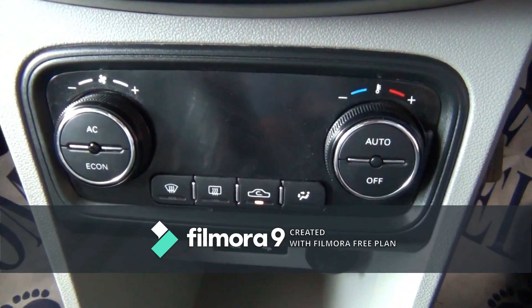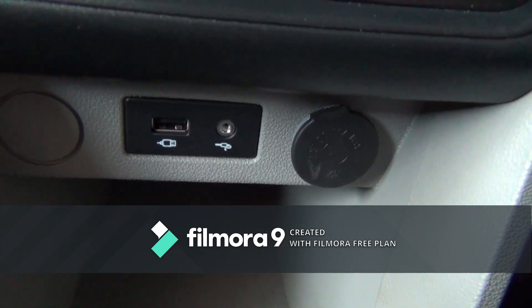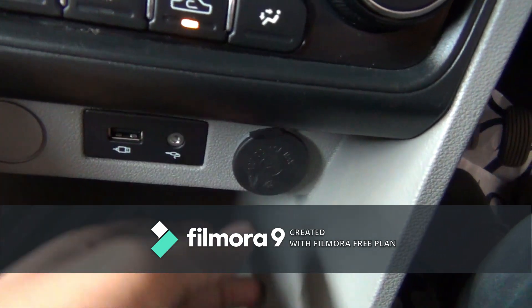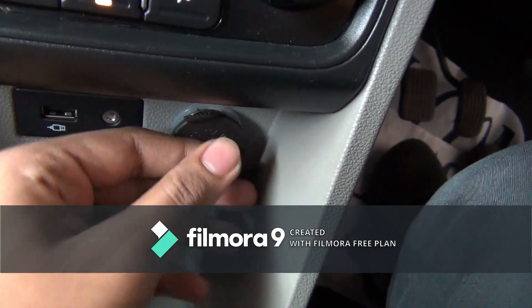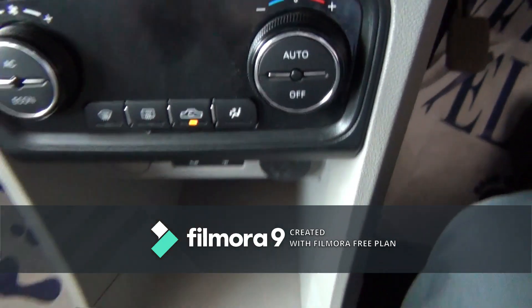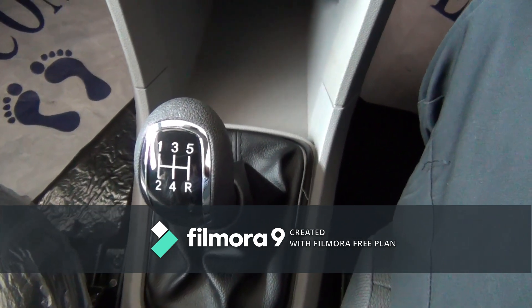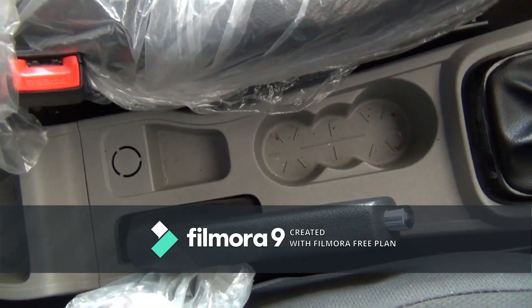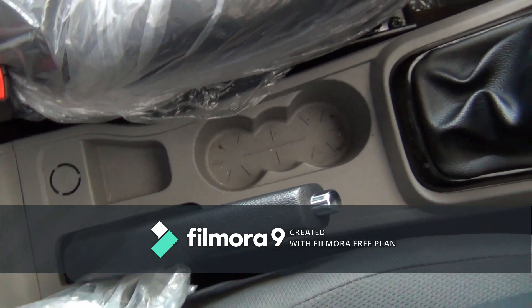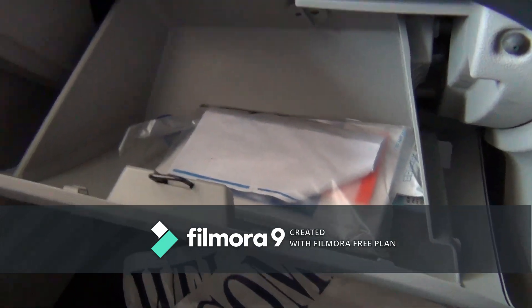You also get a fog lamp button and an eco mode button. There is automatic climate control and USB and AUX ports along with a charging socket. Five-speed manual and AMT gearboxes are available. You get three cup holders alongside the handbrake, and the glove box is really well-sized.